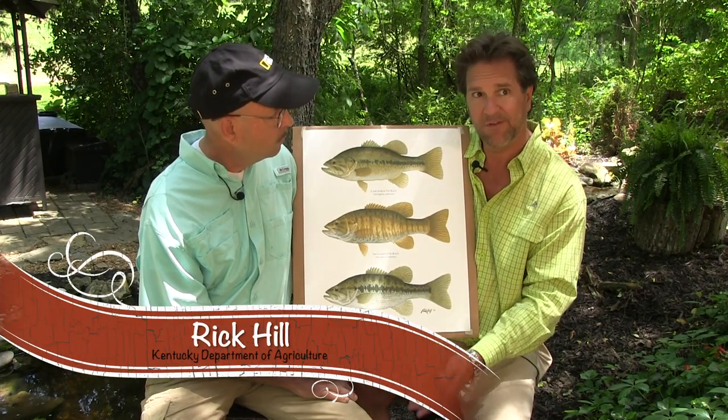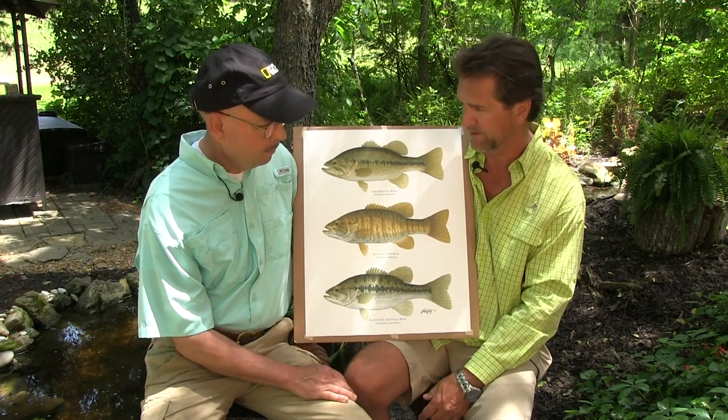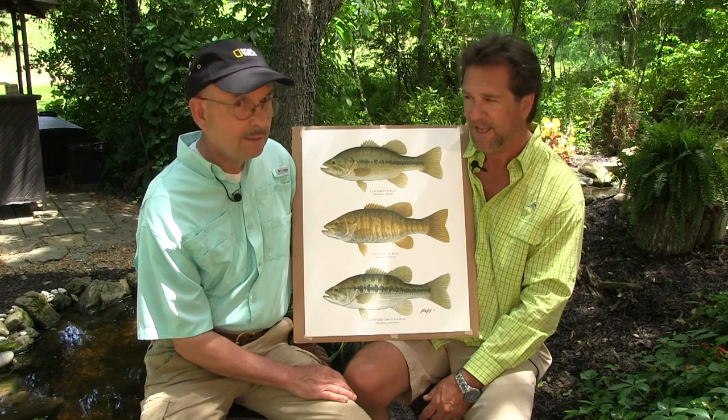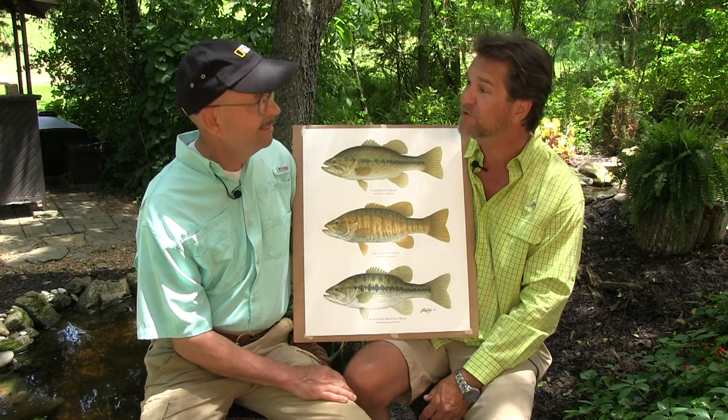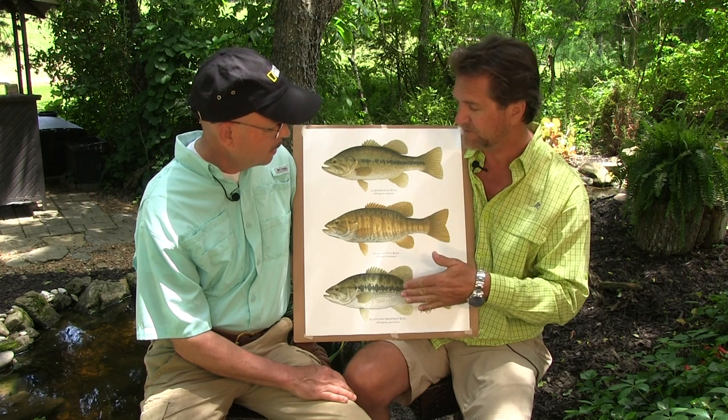Welcome to this week's Naturalist Notebook. We have a naturalist and an artist with us, Rick Hill. I've known you since 1941 — we worked together at Fish and Wildlife. I've known you for a long time, and we had many adventures in the Fish and Wildlife realm, hunting and fishing. I think we fished together for these fish.